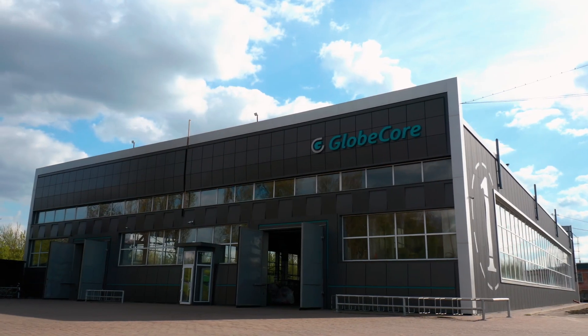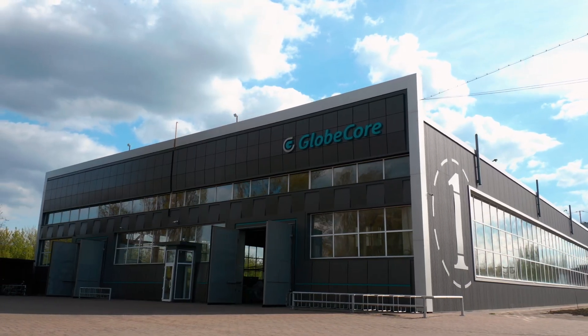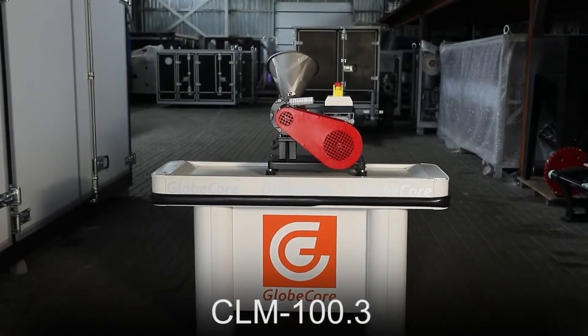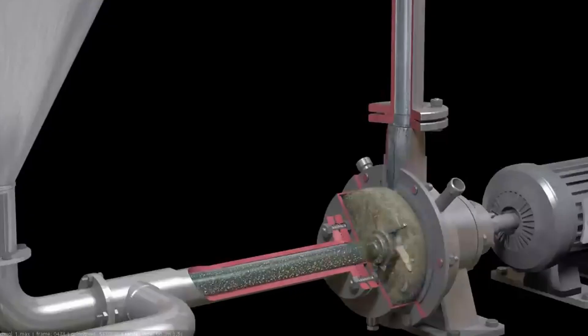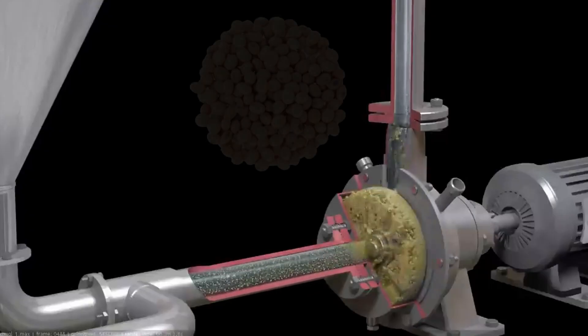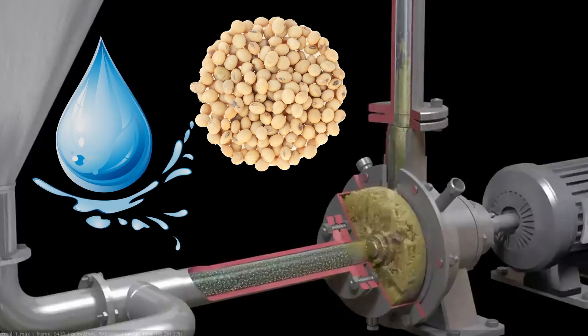Based on this, GlobeCore has developed a soybean grinding technology for soy milk production with the use of CLM colloid mills. The colloid mills operate on the principle of high-speed grinding. Pre-soaked and blanched soybeans are fed into the mill along with water, where their structure is disintegrated by shear forces that occur when running the product through a narrow gap between the movable rotor and the fixed stator.